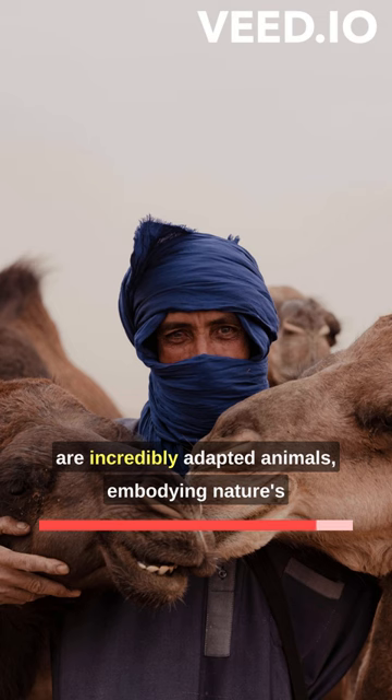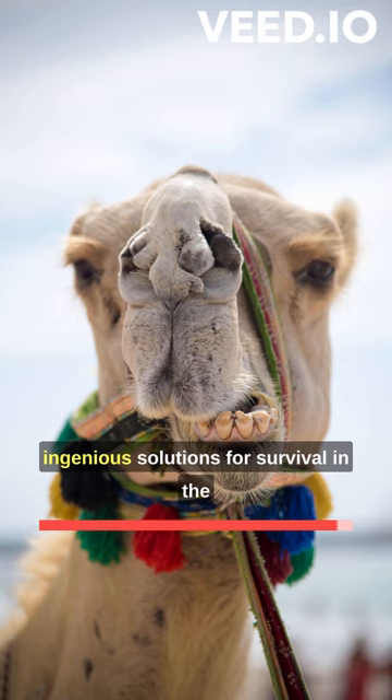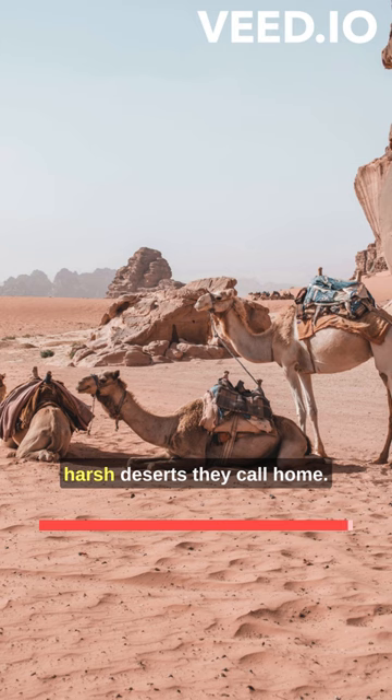Despite their seemingly ungainly appearance, camels are incredibly adapted animals, embodying nature's ingenious solutions for survival in the harsh deserts they call home.